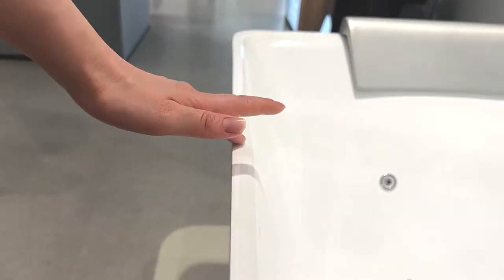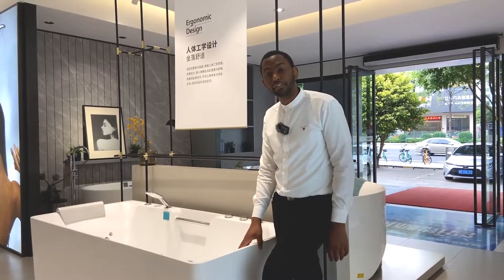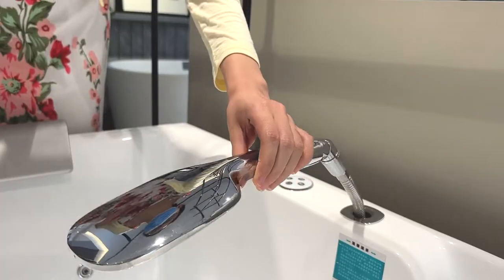Always remember to check the material of the bathtub. Acrylic is one of the best materials in the market. It has a very high thermal insulation performance, a very good smooth surface which is very durable and strong. Always remember to check the quality and the material of the accessories, as well as checking if it's stainless.